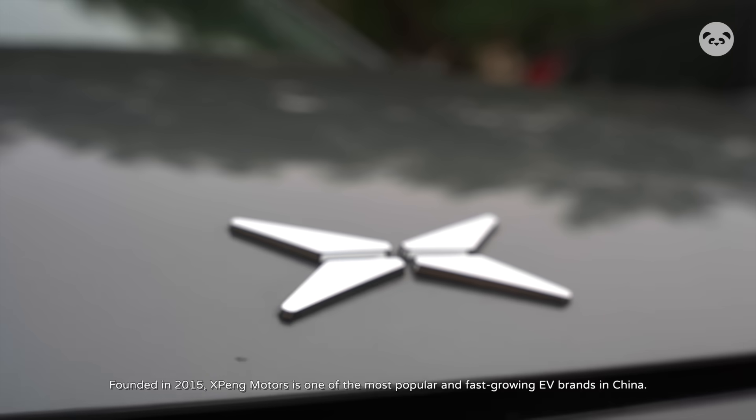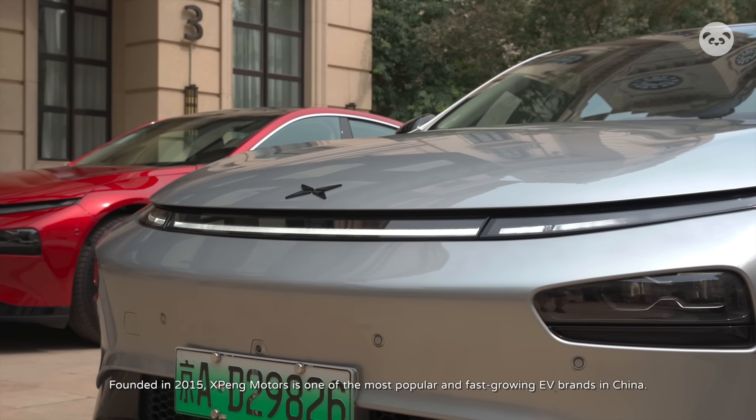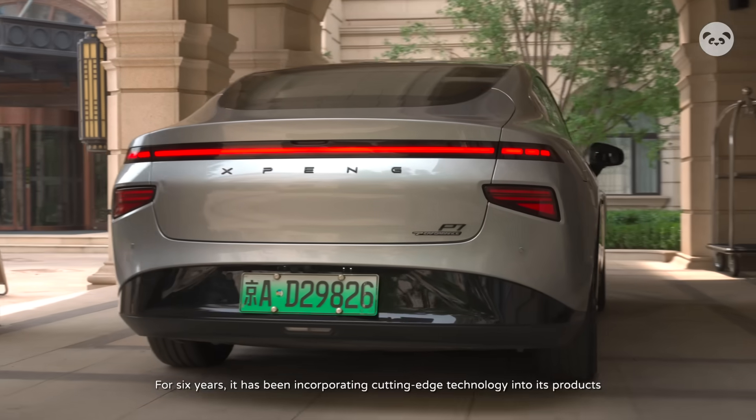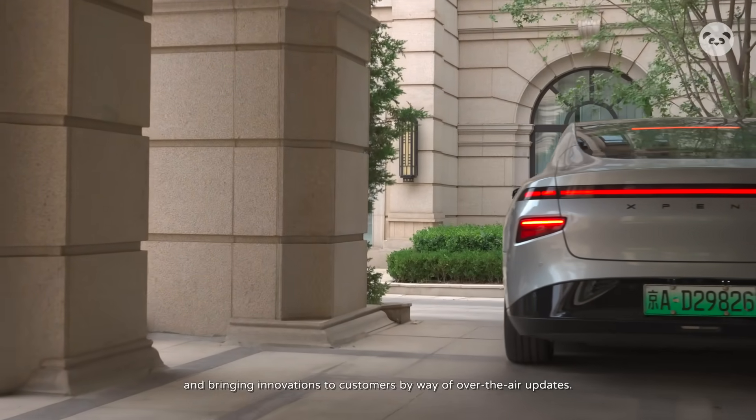Founded in 2015, Xpeng Motors is one of the most popular and fast-growing EV brands in China. For six years, it has been incorporating cutting-edge technology into its products and bringing innovations to customers by way of over-the-air updates.